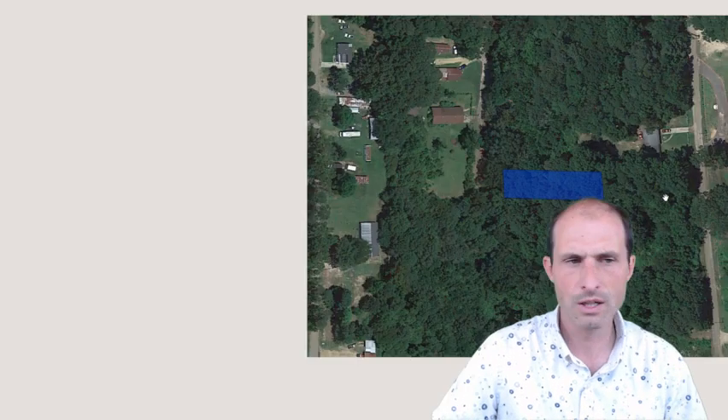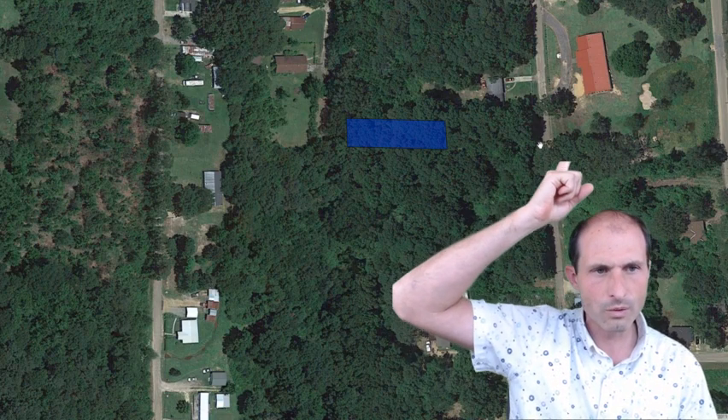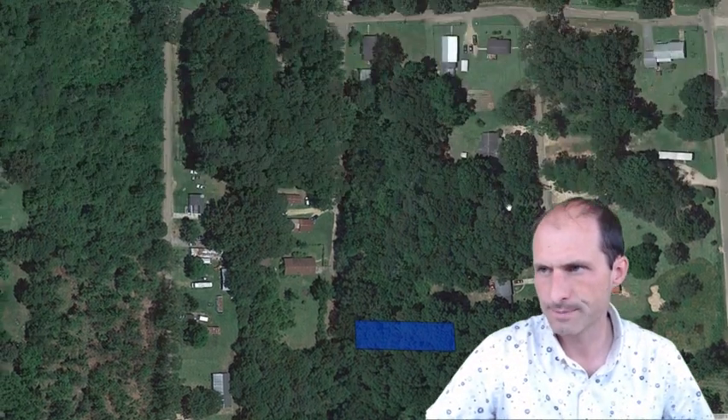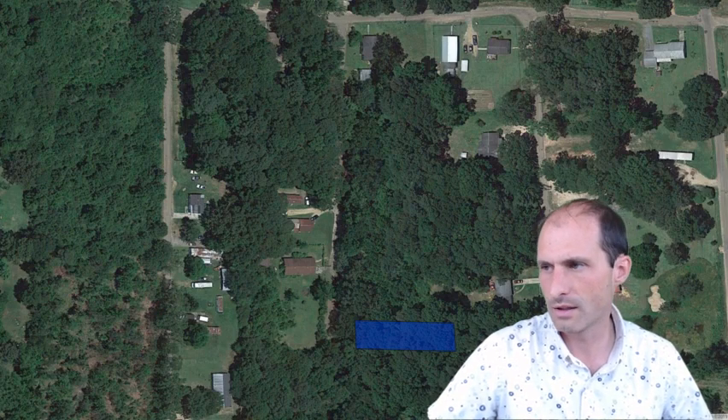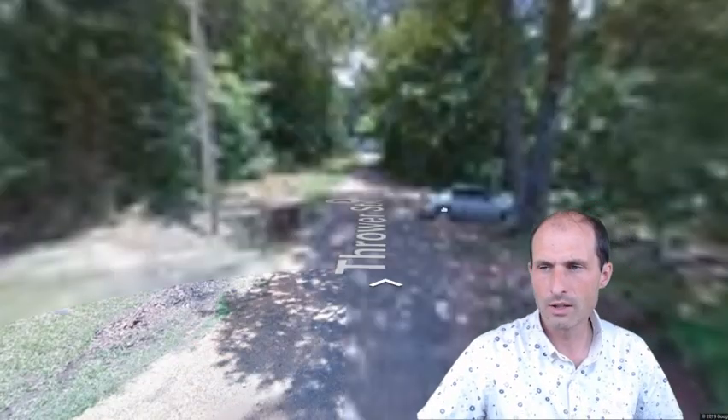If I zoom out a little bit, we were just on this street looking at these houses — that was the one with the red roof and the one with the lions in the driveway. To the back side of those is our property over here. It's a one-acre property. If you go up and around and down, you get to the property.